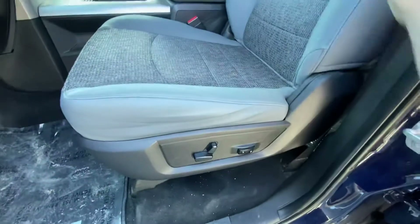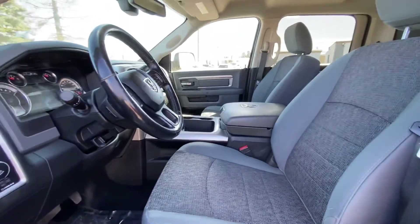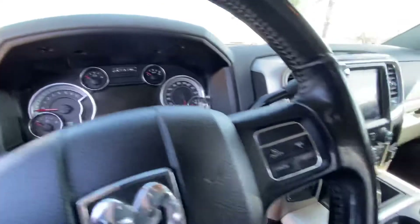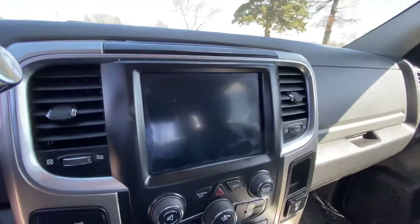Power driver's side seat. This is the captain's chairs in this truck, so you've got the huge center console. It's got lots of storage in it. USB connectivity in the armrest there. It flips up. Hands-free Bluetooth. It's got the massive center stack display through the audio system in this truck.